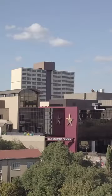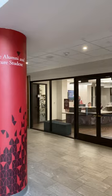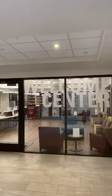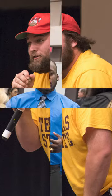The last stop on our tour is the LBJ Student Center. We have an information desk, the alumni and future student welcome center, and the ballroom which hosts CAD camps, NSL, or any college career fairs.